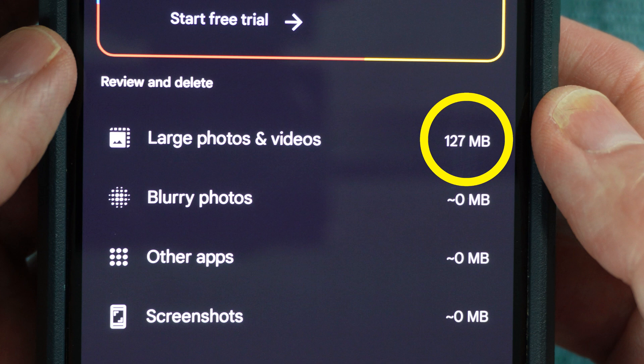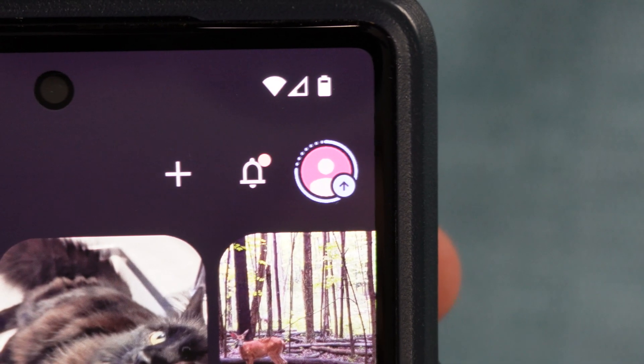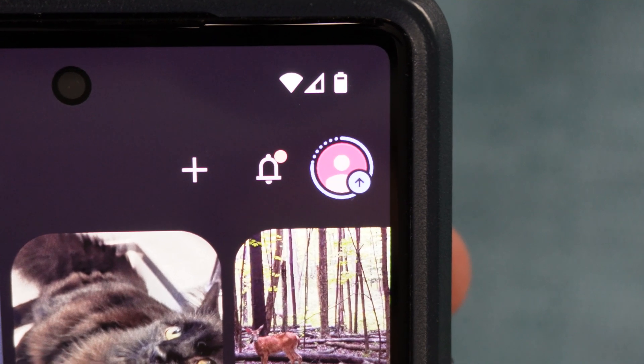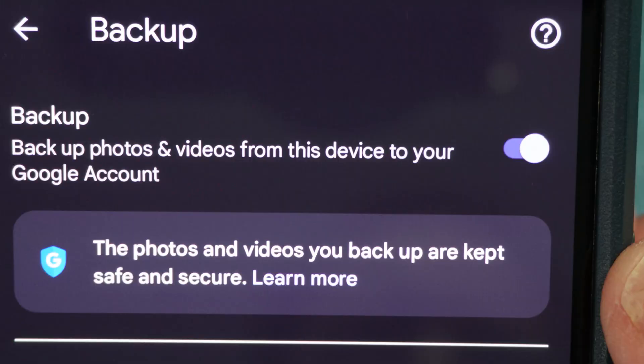But somehow the large photos category is growing again. That's because the phone is now backing up the photos I have stored on my phone — it could not do that before because the backup storage was full. I really don't want to bother with backing up stuff moving forward, so I'm going to turn off the automatic backup.